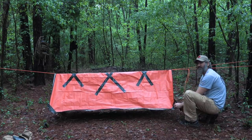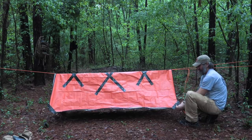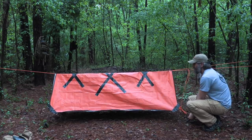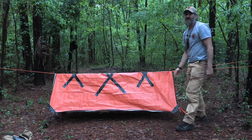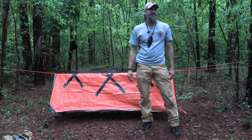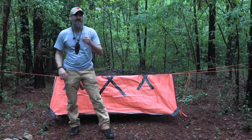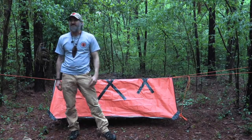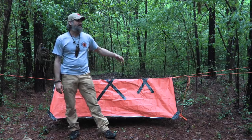We call these poncho hooches in the military — used them all the time. It's a simple A-frame setup: get inside and have two-sided protection. I can set it up into the breeze or out of the breeze, whatever the situation calls for. That's the fourth configuration for this same system — super lightweight, really good emergency setup, and I've still got my passive signal going.